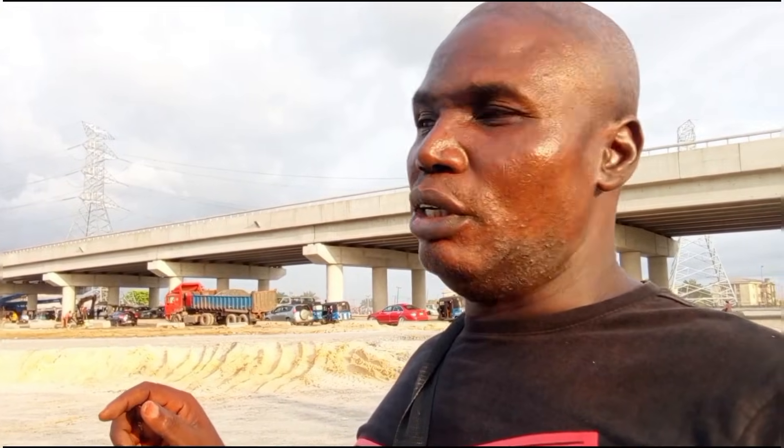Thank you for taking your time with us to see how the project has progressed in this particular area of the PTI junction. Thank you.